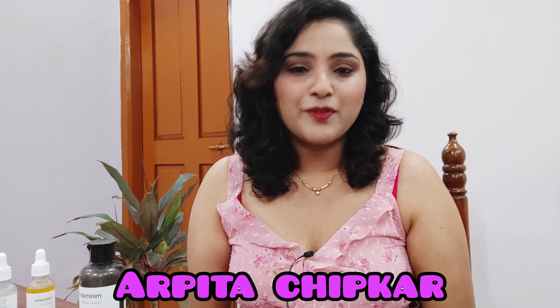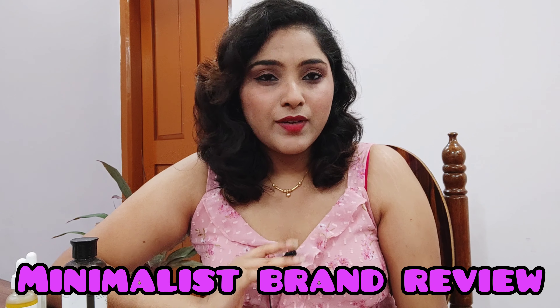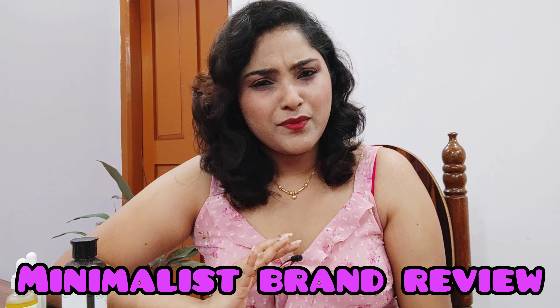Hello and welcome back to my channel, I'm Arpita Chipkar. Today I'll be talking about this brand called Minimalist. I was very excited to try this brand since quite some time — a lot of beauty bloggers have been talking about it. I did get to try a bunch of their products and I'm not disappointed. Without any further ado, let's get straight into the video.